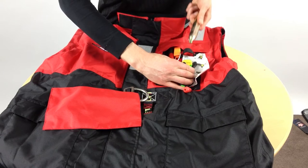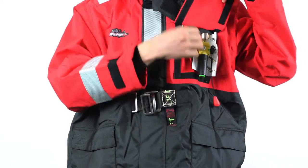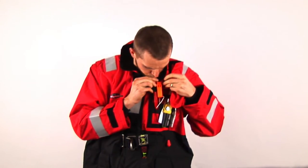The jacket has a 33g CO2 cylinder that provides 165 newtons of buoyancy and has a backup ripcord and manual oral inflation valve.